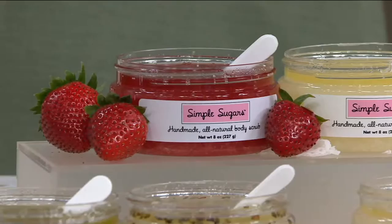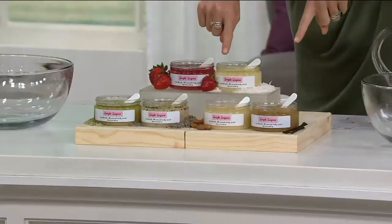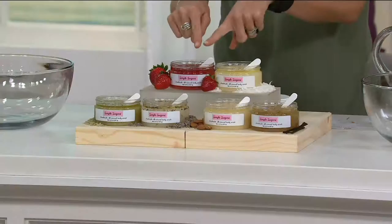Here are your choices. We have the almond and vanilla — most limited, I believe. I know this one because I have it in my bath right now. Lavender and eucalyptus. And this is what my daughter is using right now — the strawberry and the coconut. Love the coconut.